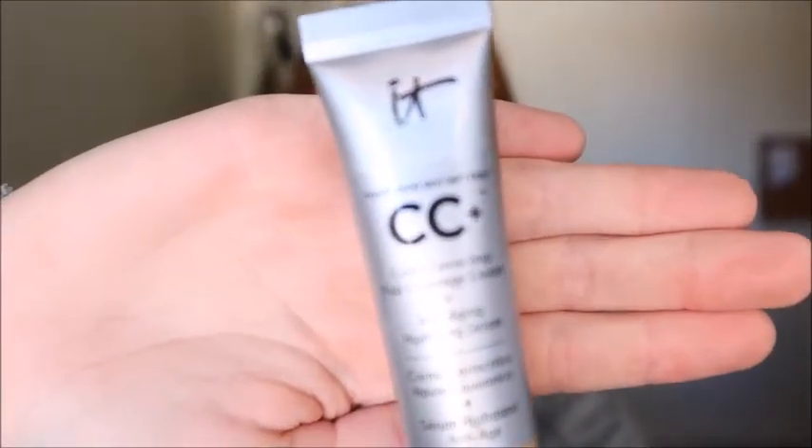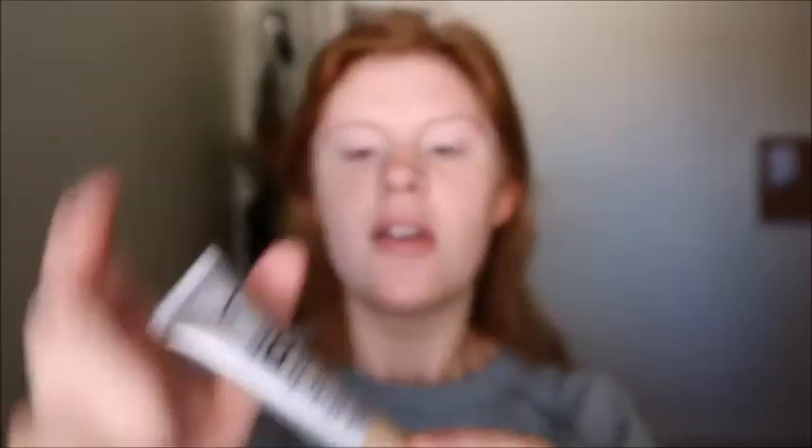Now I'm going in with this IT Cosmetics CC cream — it color corrects and has an anti-aging serum in it. I like to use a CC cream on days where I don't want to look like I have full coverage because it's very sheer; it just provides a little bit of color and covers up any redness. I'm putting a little bit on the back of my hand and taking my Real Techniques buffing brush to dip in.